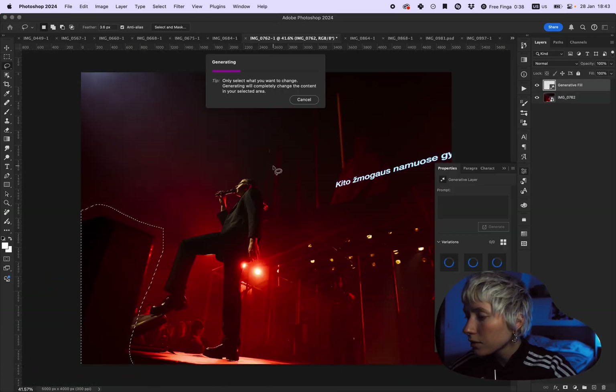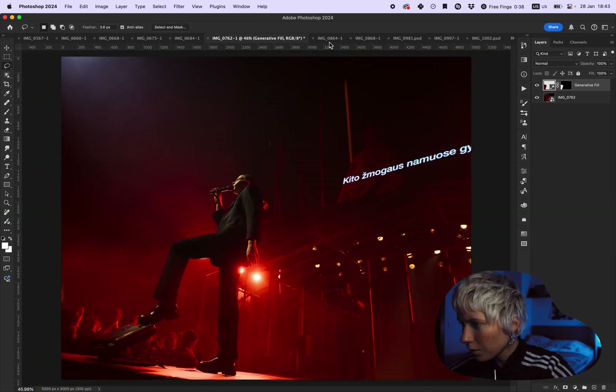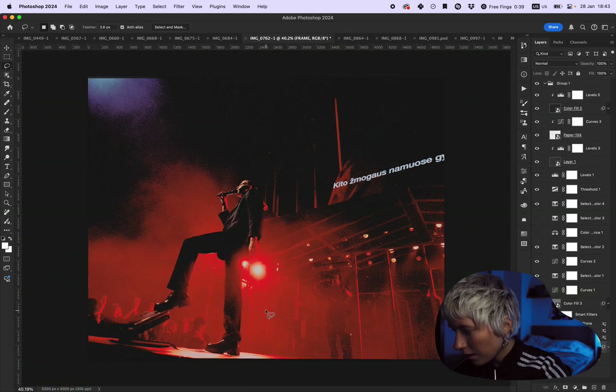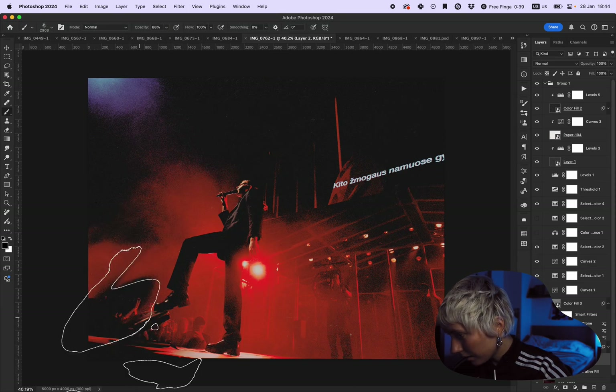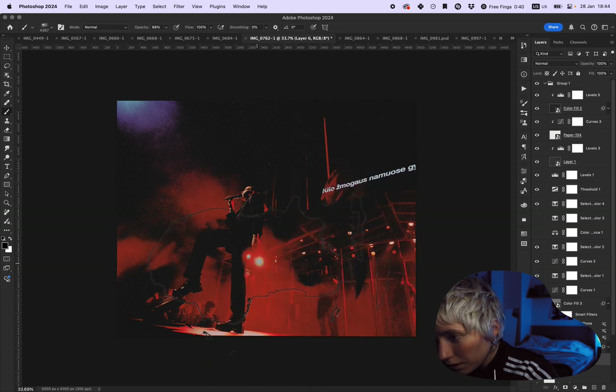It's probably not ideal to generate people because it looks a bit off, but let's see how it looks with the edits. I think I can make it darker — nice. And now let's take this and put it over here.